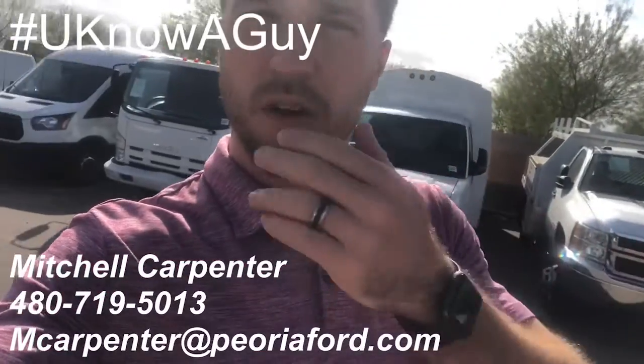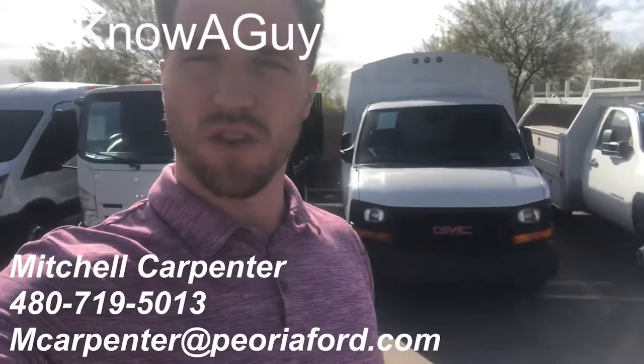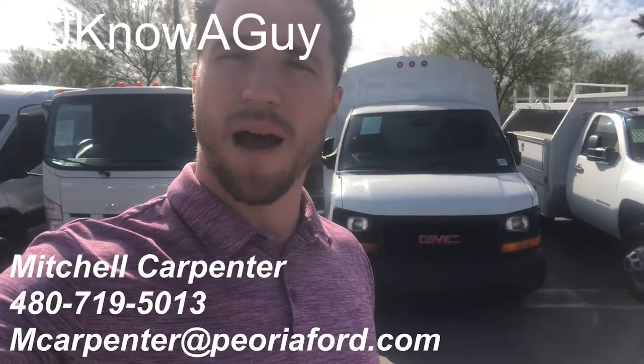Take a look at another used vehicle — this GMC right behind me with the plumber's body. I'll show you the inside and a little of the body as well.